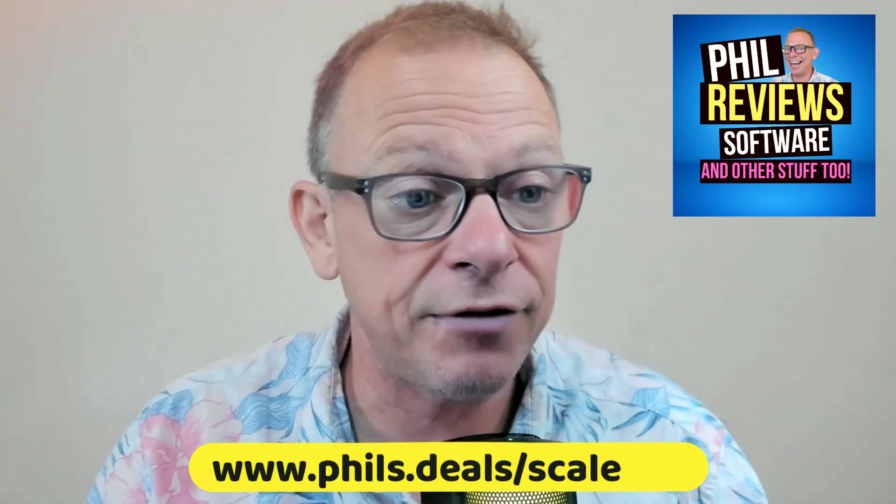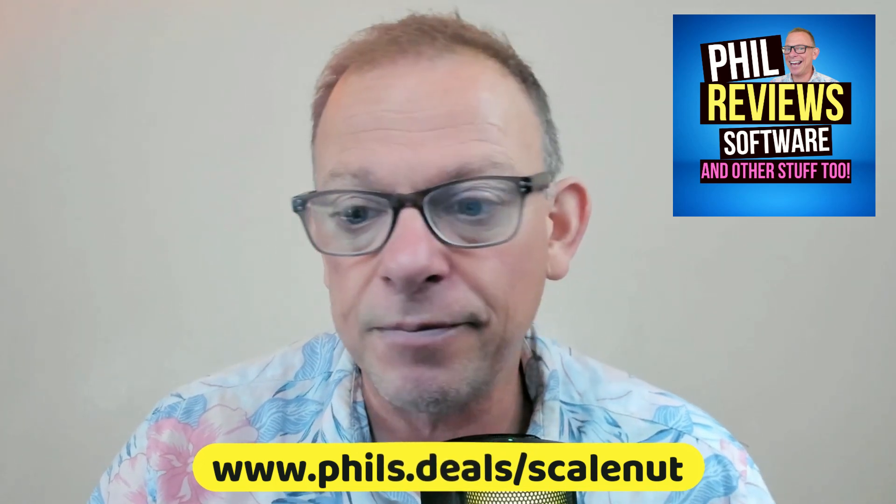This is my ScaleNut AI review. I have a playlist on my channel with hints and tips on how to use it, and I've been using ScaleNut for quite a while. I wanted to tell you what I think about it and why it has features that other AI writers don't have and why you should consider it. The link is in the description if you want to give it a try — you get 35,000 words, 5,000 words a day. Here are my thoughts after using it for a while.